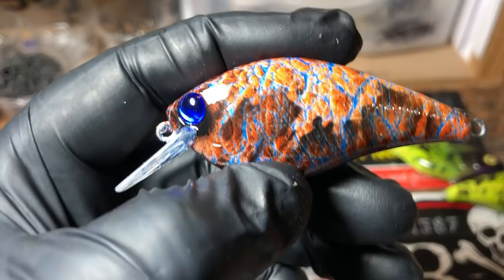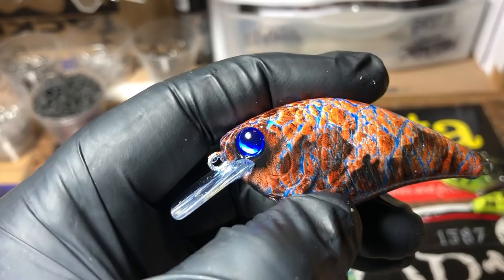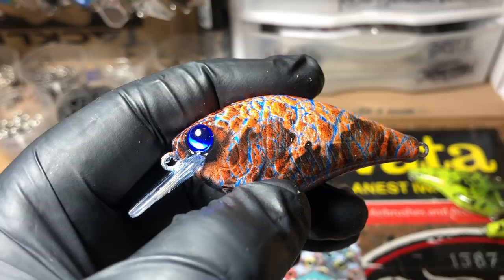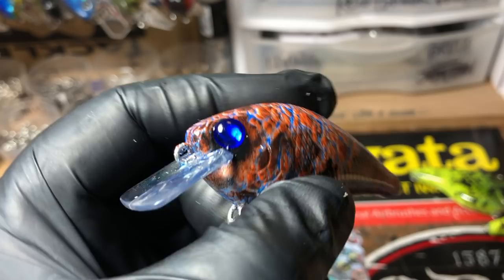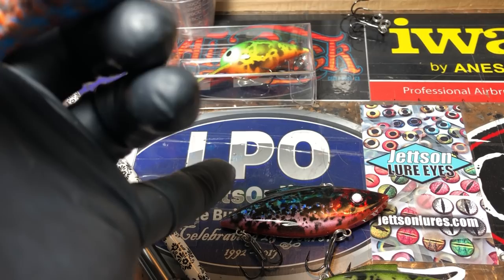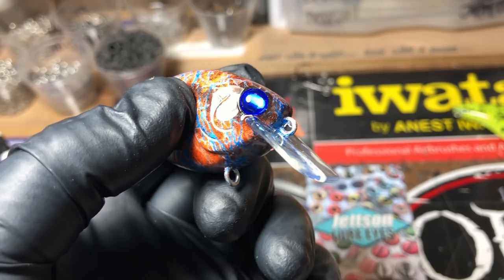Everybody asks where I get my eyes — I get them from all over. Half of the fun is just discovering — I scour the internet for the best deals and best quality, and I really do my homework. For those of you just starting out: do your homework, have some fun. I'll happily tell you these are from Lure Part Online, but you have to look through their catalog — some stuff can be hard to find but it's there. You just have to sift through it. Killer eyes — that glow eye.